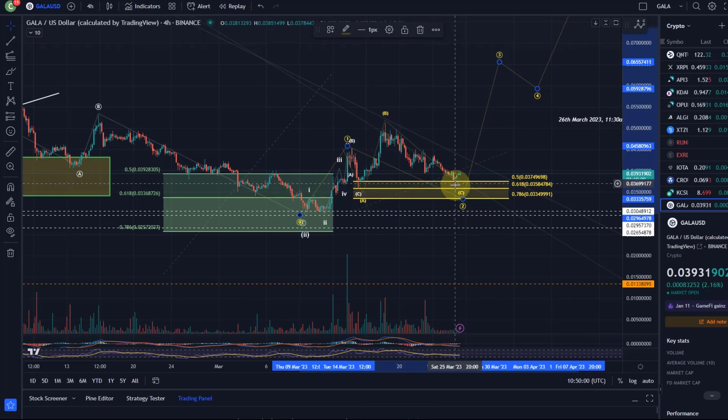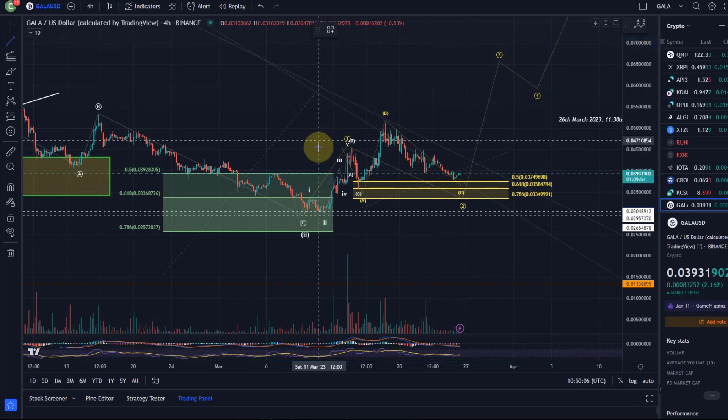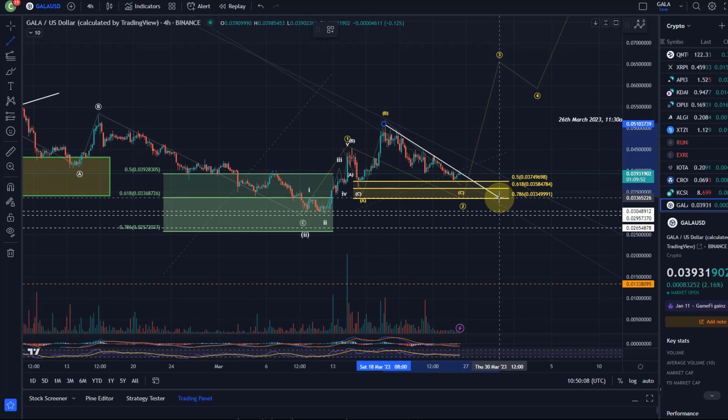Looks like we are in a C wave in my opinion — this looks like corrective price action. You can use a trend line as a guide and support for your analysis, as a first indication of when the C wave is finished. I'm drawing this trend line here: a break above it could be a first indication that this move down is getting towards its end. But so far, we haven't seen that.